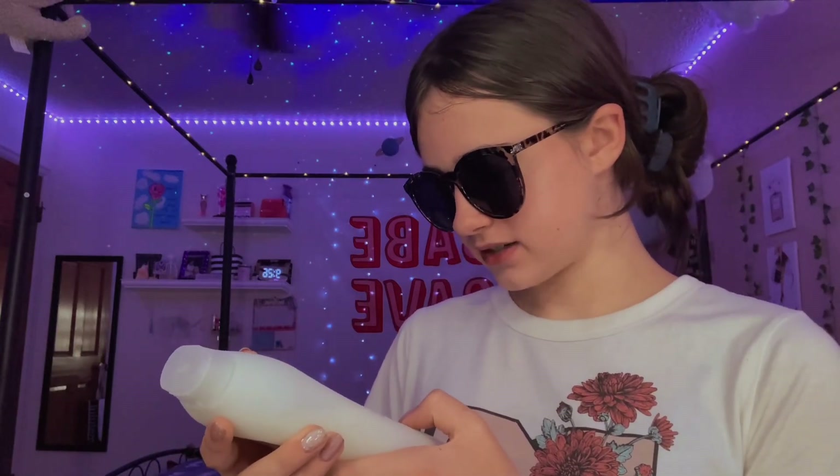Next up is the Method body wash in magnolia scent. It has plant-based cleansers and is dermatologist tested. This one lasts quite a while and smells really good. It's another great natural option if you're into more natural soaps.